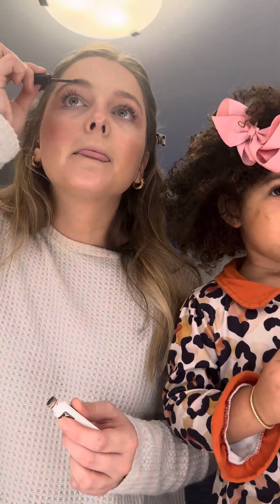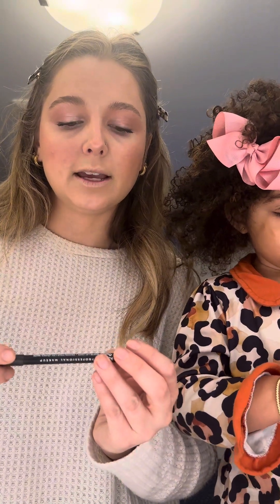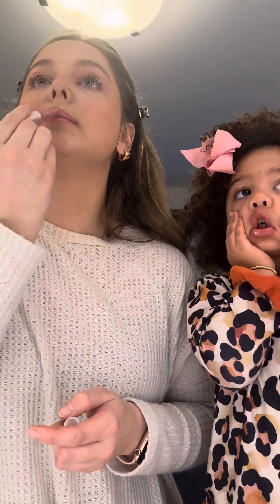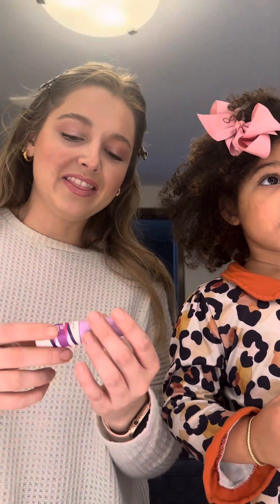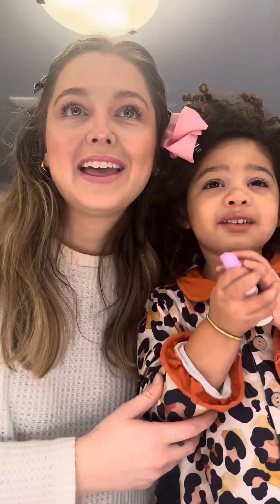Lastly, brows. I've been using the NYX brow glue in medium brown, just to kind of clean it up. Then I'm going to use the NYX eyeliner in shade SMLL 29. This is my new favorite lip combination, and this has been my lip of choice recently. Then I just go in with my little mini Tarte Stay spray. That is our finished makeup look, and we'll see you next time.